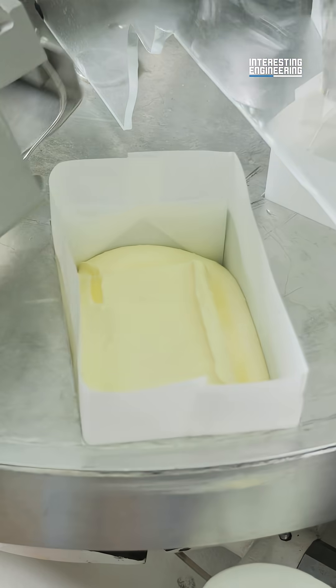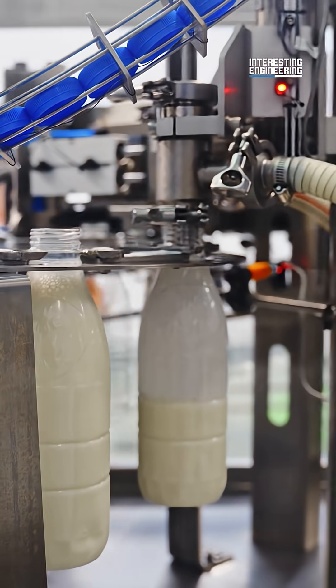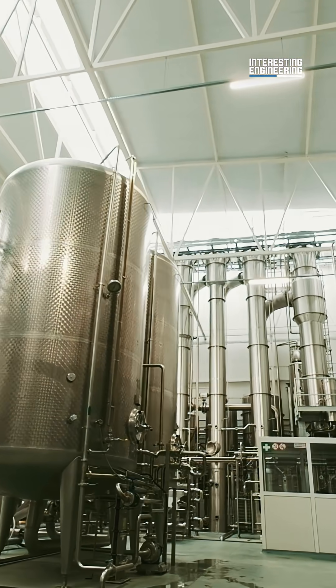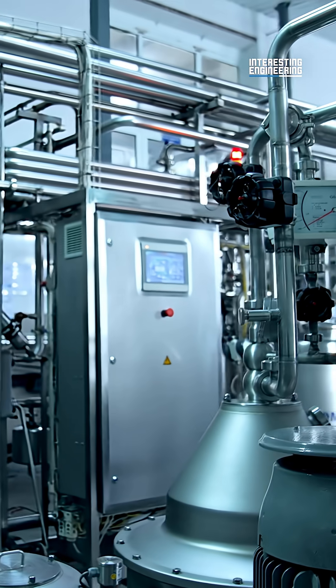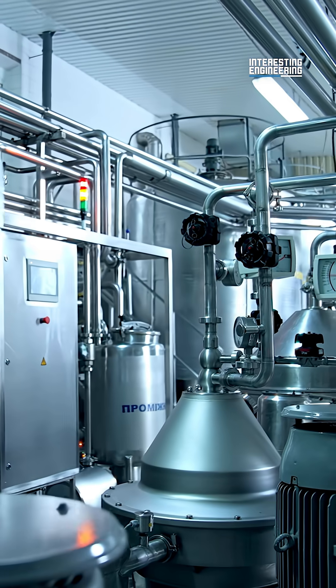The separator controls the fat content of the final product. Any extra milk fat can be used for cream and butter. Now is the most important step: pasteurizing, which is the process of heating food to a specific temperature for a set time. This kills harmful bacteria while also stopping the food from spoiling. When it comes to milk, it's pasteurized by pumping it through a pipe at 72 degrees Celsius for 15 seconds.